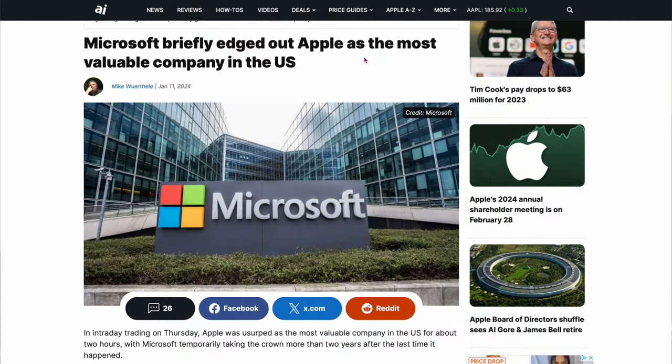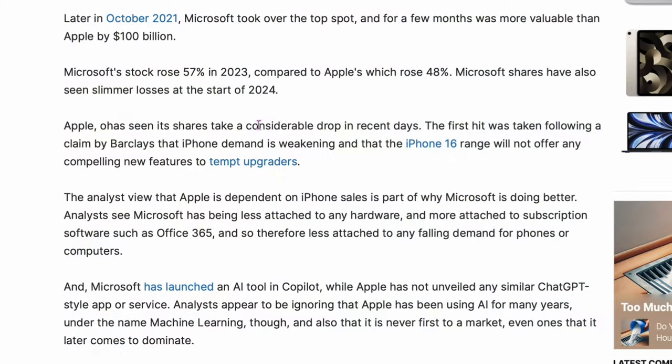Microsoft briefly edged out Apple as the most valuable company in the United States. Microsoft's stock rose 57% in 2023 while Apple's only went up 48%, and their total valuations are very close — Microsoft just squeezed it out by a little bit. So maybe I take it back — Tim Cook isn't running the biggest company in the world, maybe it's the second biggest.